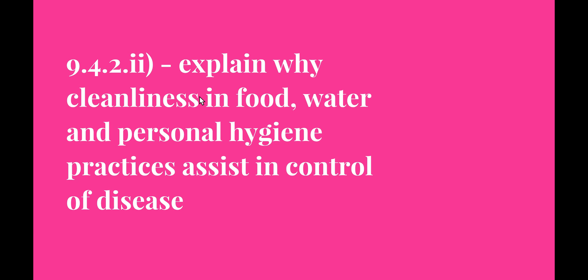Welcome to the next video in the search for better health topic. This video is going to be looking at syllabus dot point 9.4.22: explain why cleanliness in food, water, and personal hygiene practices assist in the control of disease.